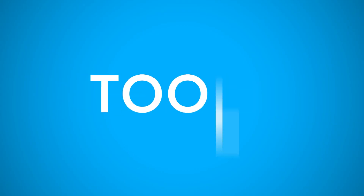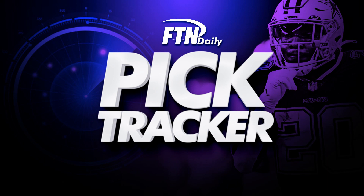Use the tools the pros use at FTN. At FTN, we have PrizePix coverage for every sport on our PrizePix Pick Tracker.